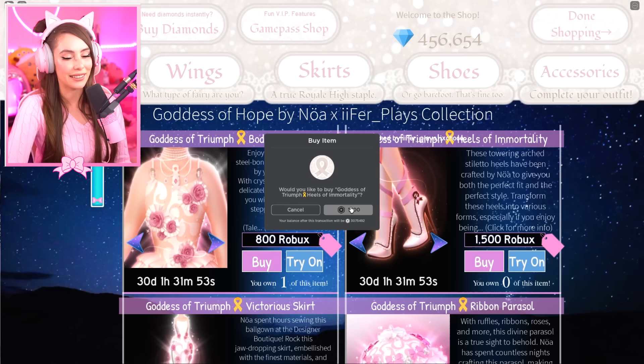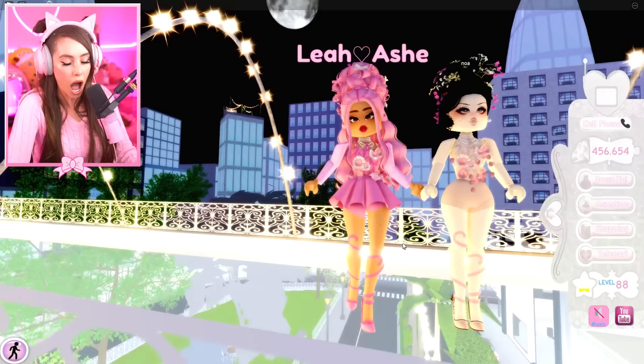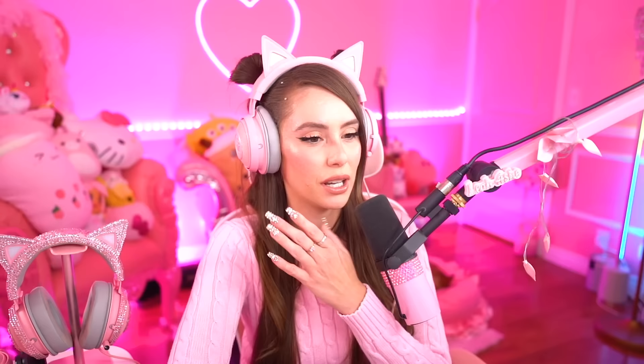Now I'm going to buy the Goddess of Triumph Heels of Immortality. These are, I'm gonna say, my favorite heels in the game right now. They go with literally everything. This one has 11 toggles to them. It's so gorgeous — it's just so good. I can't stop saying that but I'm just so impressed.